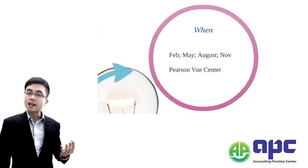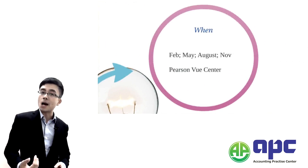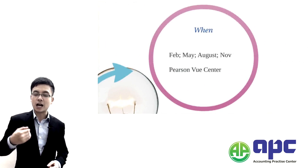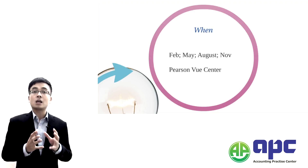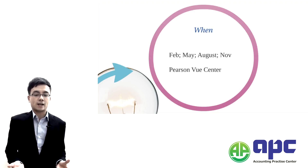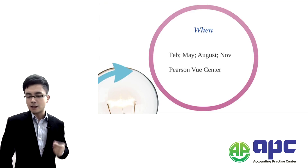From 2016 onwards, you can sit the exam in February, May, August, and November. You can book your exam via your mySIMA account at a Pearson VUE Centre.